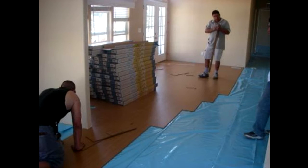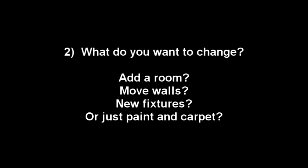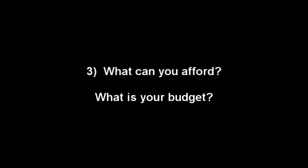The first consideration is how much work does the existing home need — a lot or a little? The second consideration is what do you want to change about your existing home: add more space, add a room, rearrange the layout, or does it just need some paint and new fixtures? Is the structure safe and sound? The third and most important consideration is what can you afford — a lot or a little? The fourth and final consideration is how long you intend to live there — a short time or a long time?